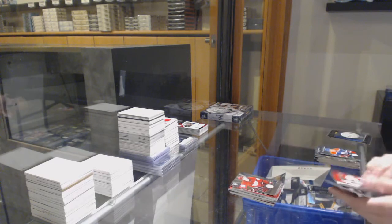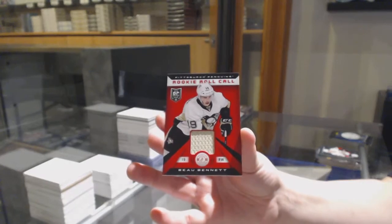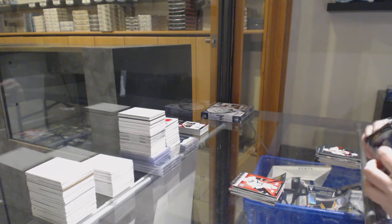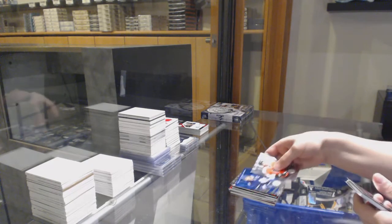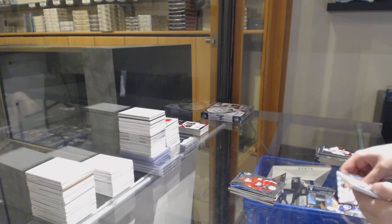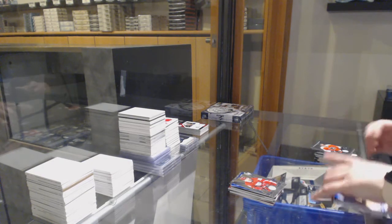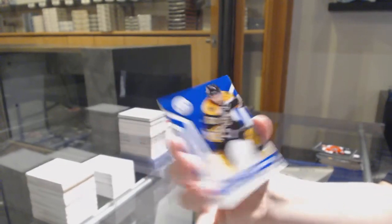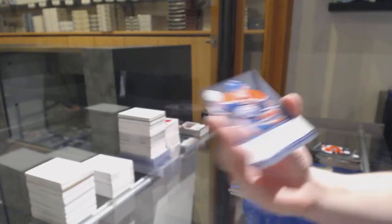Rookie for Detroit, Danny DeKaiser, and a rookie roll call jersey of Bo Bennett for the Pittsburgh Penguins. Number 250 mirror blue of Dion Phaneuf for the Maple Leafs. Brian Lashoff, rookie for the Detroit Red Wings. We've got a totally certified prime jersey number to 50 for the Boston Bruins, Brad Marchand. And a base rookie auto for the Edmonton Oilers, Ryan Nugent Hopkins.